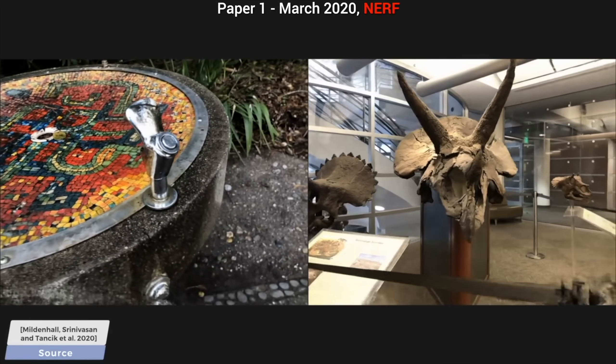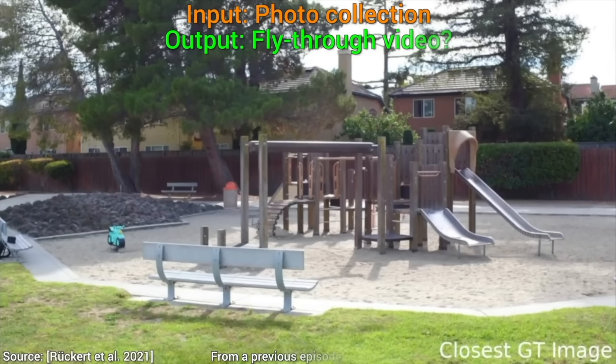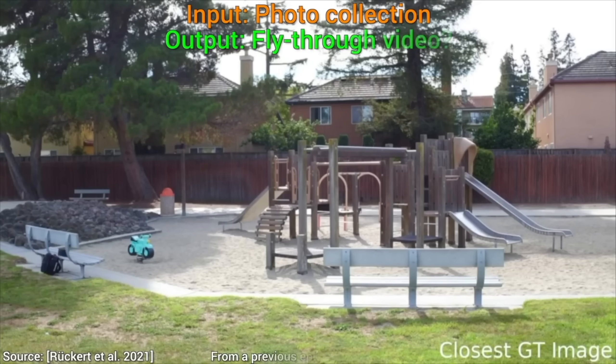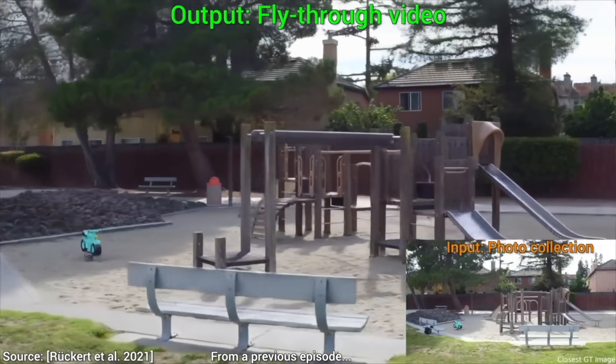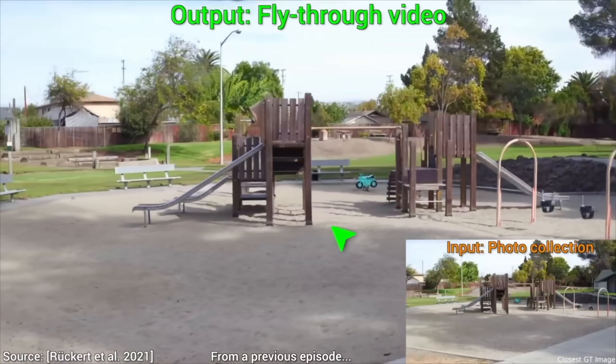What are those? Well, those are an absolutely magical technique where we take photos of a real scene, but don't record the whole thing — there are holes between the images, and a NeRF will be able to synthesize what is there in these holes. Absolute magic!